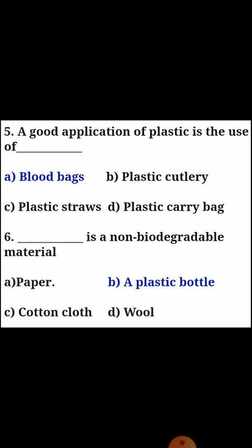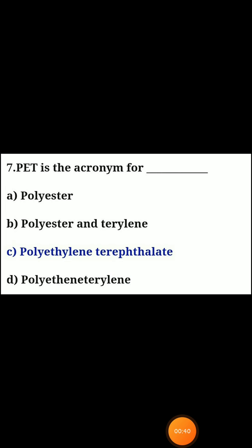Sixth one: which is a non-biodegradable material? Answer A, plastic bottle. Seventh one: PET is the acronym for answer C, polyethylene terephthalate.